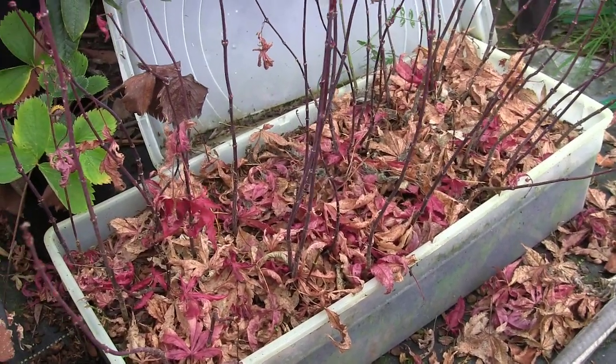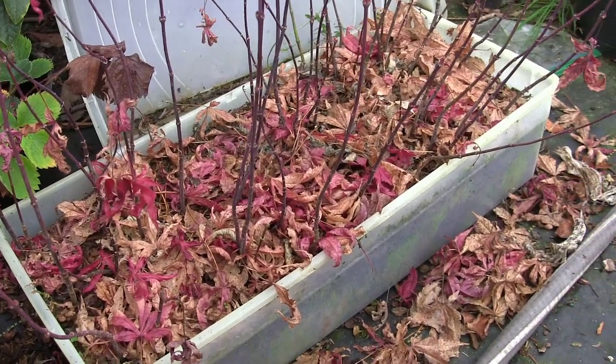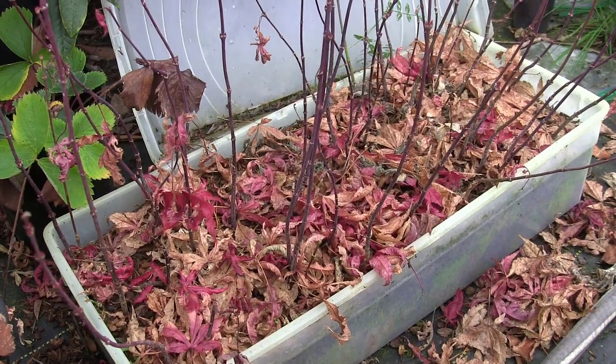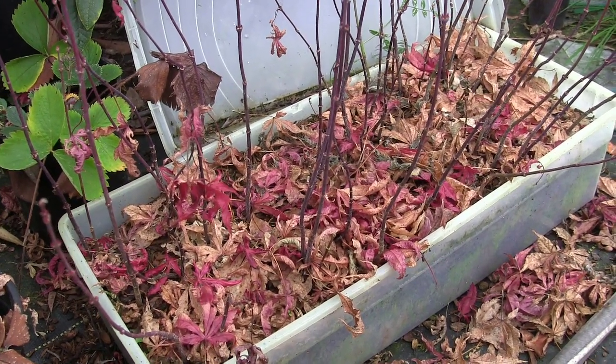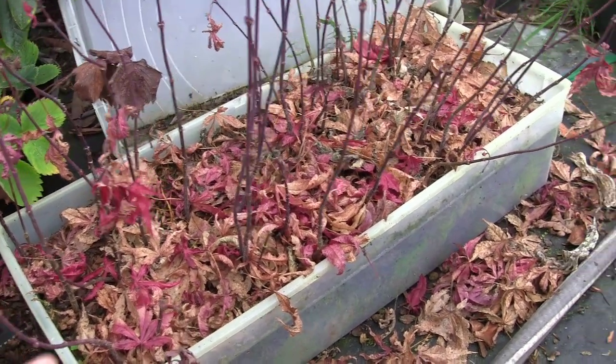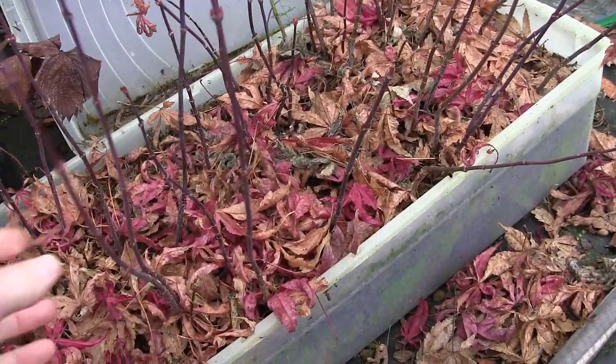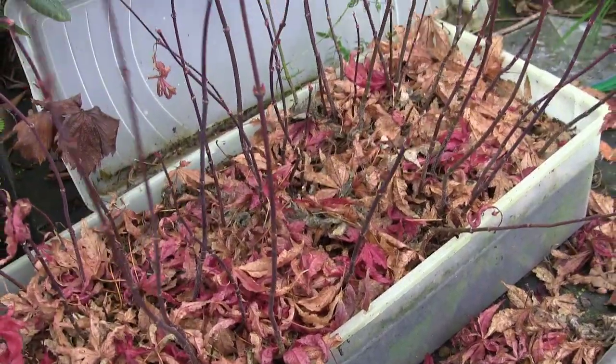We're in zone 8A to B depending on the area, so we hover around freezing through the winter - sometimes in the high 20s to mid 40s. But these roots are really nice and hardened off now. You can throw them around, mess with them, rip them apart and they'll just bounce right back in the spring.